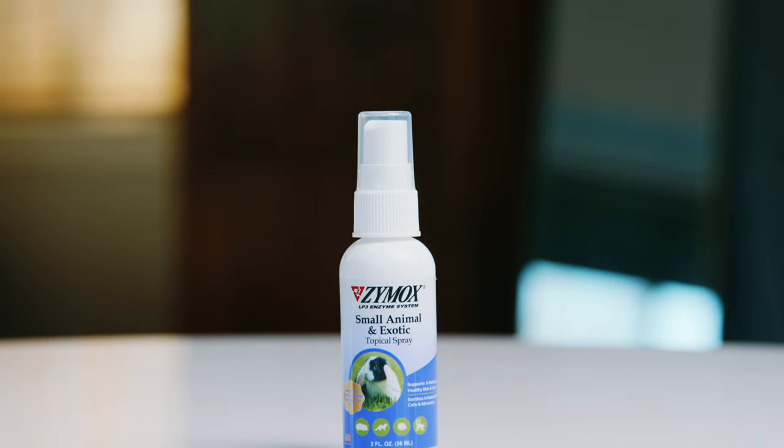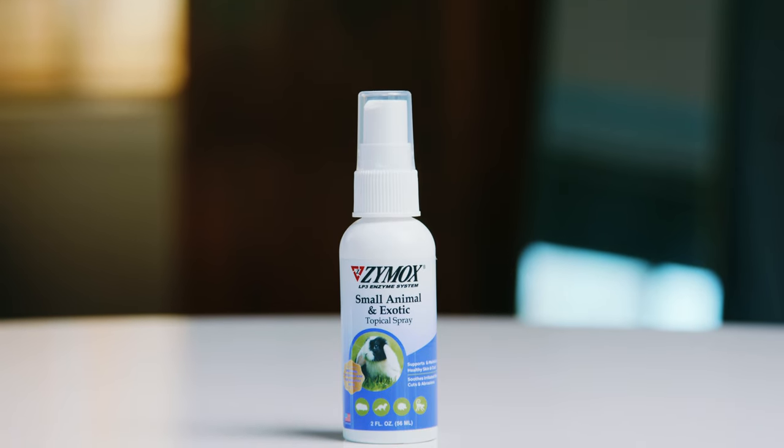The spray can be used on larger areas of the body and can also be applied with a clean cloth or an applicator. Both of these products should be used once or twice a day for up to two weeks. You can find these products at select retailers or online. To find out where to get yours, head to zymox.com.